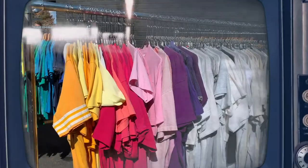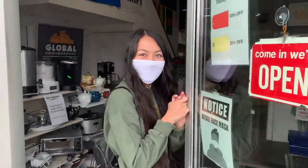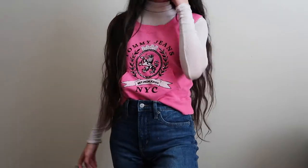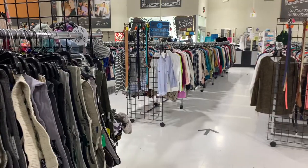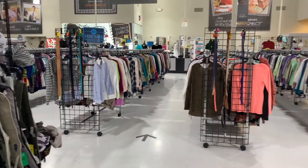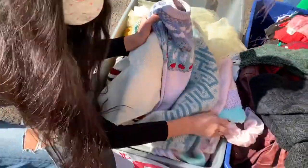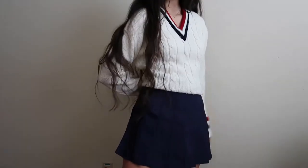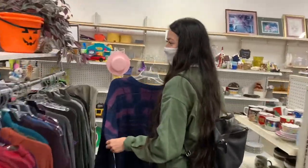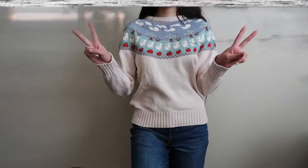I've done a lot of thrifting since I've gotten to school, and I think I need to just make one whole video about it. It might not seem like a lot of items, but for me as a broke college student it really is. I don't know how professional thrifters do it — it's a lot of hard work, money, and time — but it's super fun and I'm so excited to show you everything I got and how I'm going to style it.